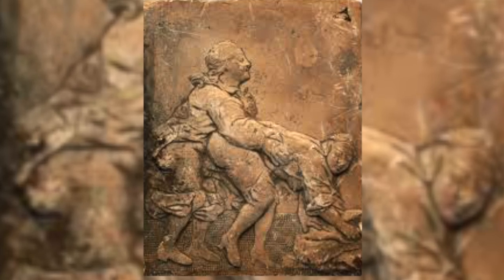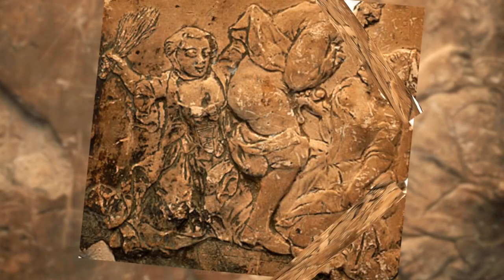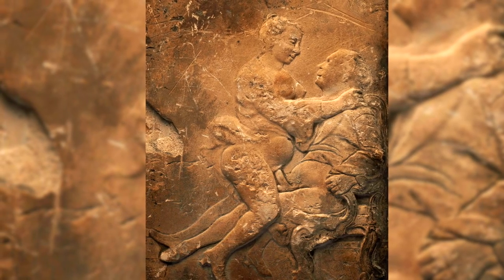I think they actually used to have a brothel upstairs. There was a fire here, and as they were excavating they uncovered some tiles that were on one of the fireplaces — these are really quite pornographic, to be honest. They are now held in the Museum of London Archaeology, so you can't see them unless by appointment, but it's worth making the appointment.